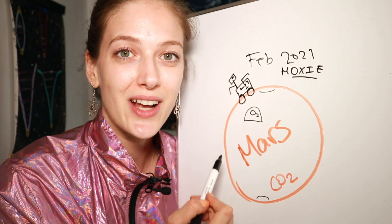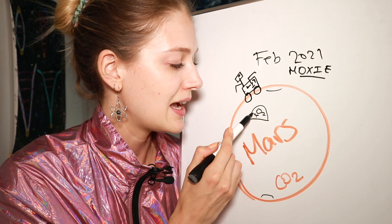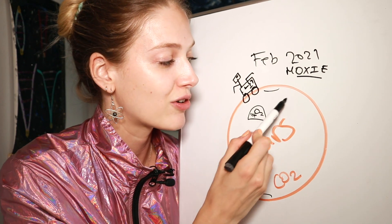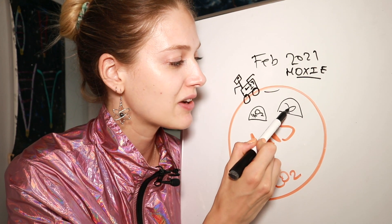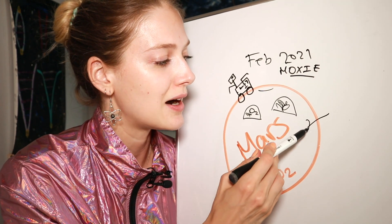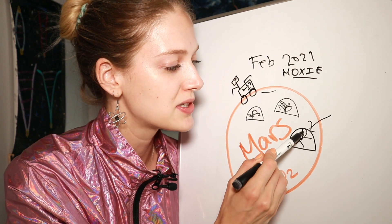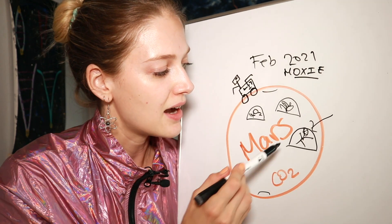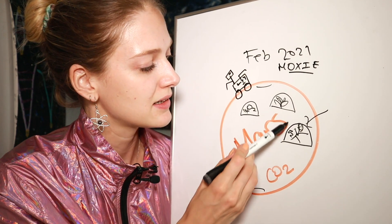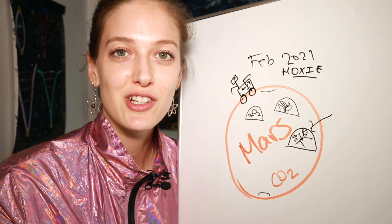These biospheres will be able to trap in oxygen. Then maybe we can start launching plants, have plant life growing, start crops, and build farms. Eventually, when humans arrive, we may be able to live in these domes with the oxygen being converted from MOXIE on the Perseverance rover.